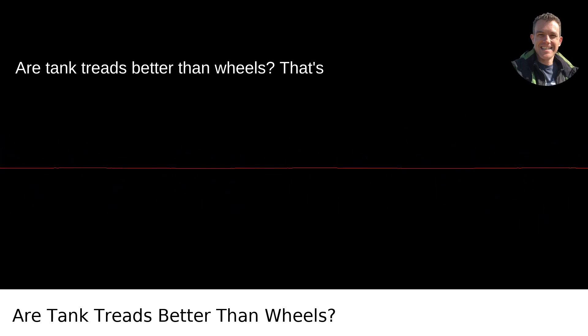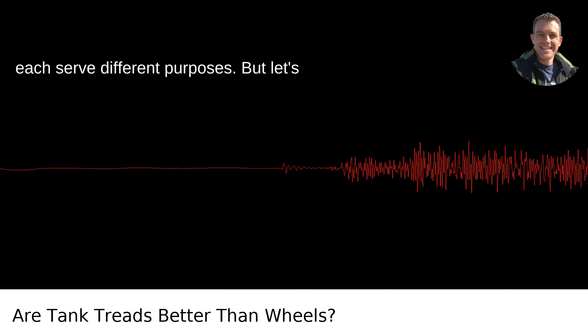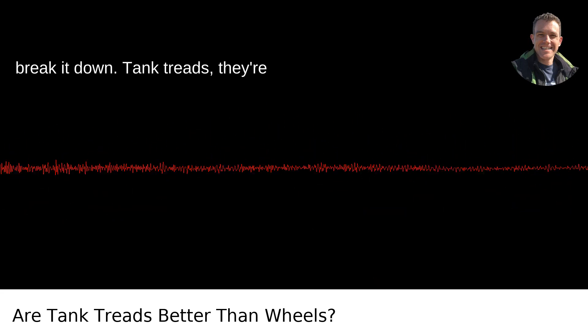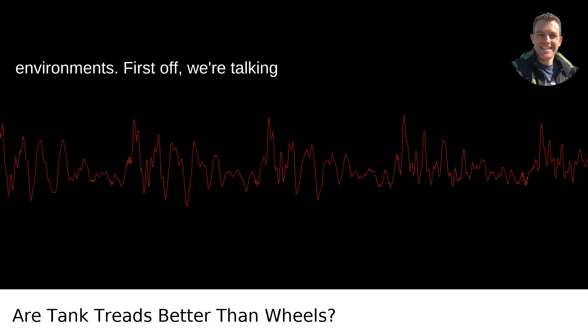Are tank treads better than wheels? That's one of those questions that's a bit like comparing apples to oranges because they each serve different purposes. But let's break it down. Tank treads, they're officially known as continuous tracks, have a few clear advantages in certain environments.